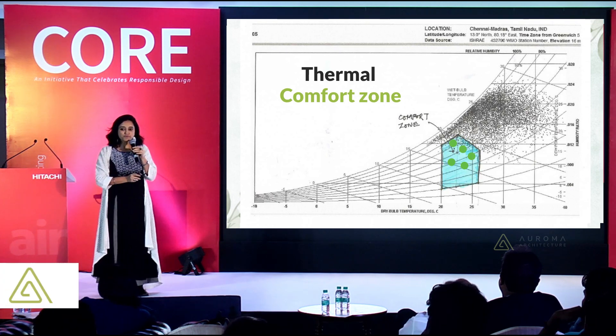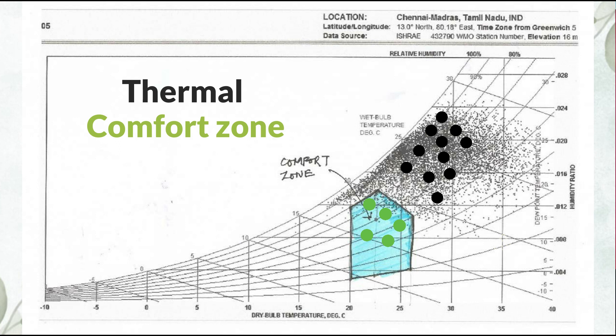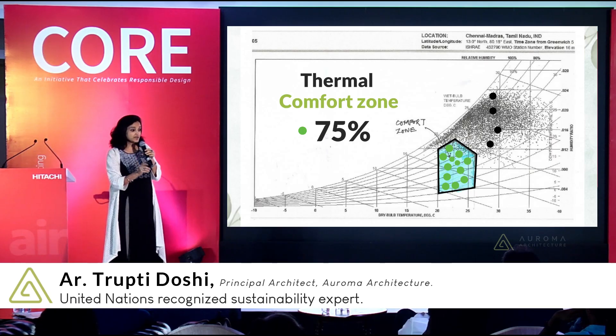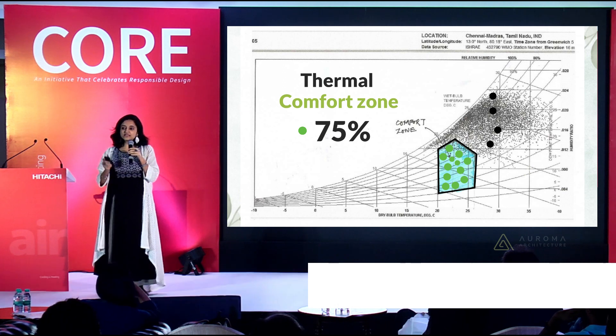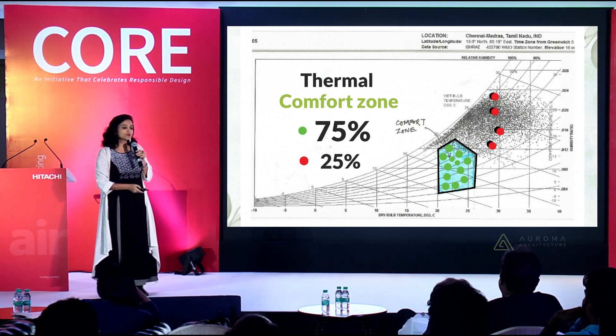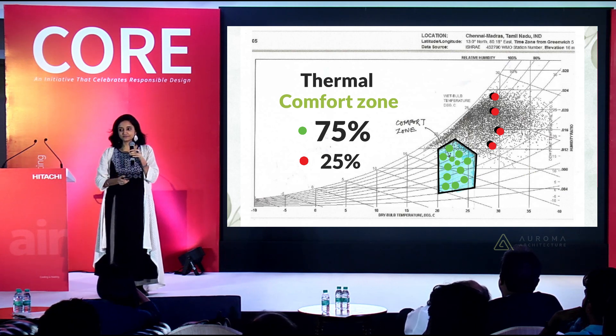In most of our projects, we are able to achieve 75% of these dots inside this box through architectural design. And only for the last 25% of these dots do we rely on air conditioning — only when necessary.